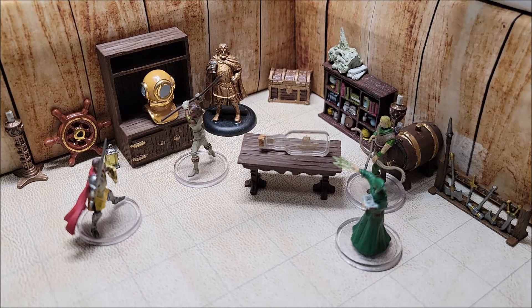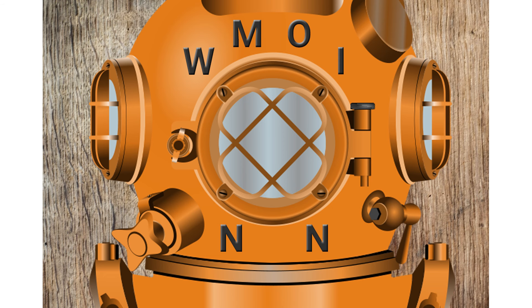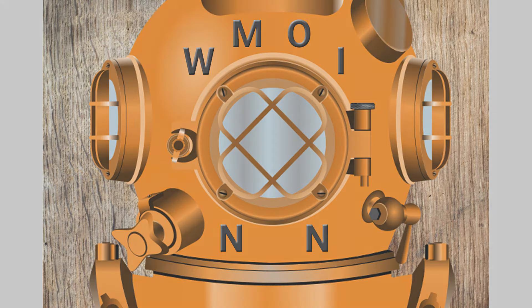The next item of interest is the iconic diver's helmet. All of the portholes are opaque and blackened, and it cannot be opened by normal means. Inscribed around the center porthole are six different runes indicated by letters: W, M, O, N, I, N. If a character touches one of the letters, it will glow and continue to glow until all six letters are pressed. If pressed in the correct order, the porthole will open and reveal what's inside; if not, all the arcane runes will reset and allow the characters to try again.